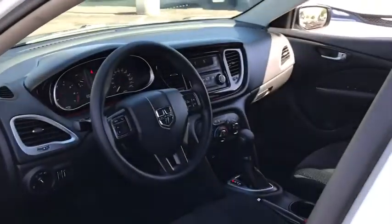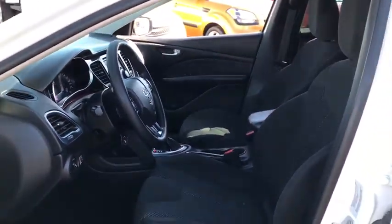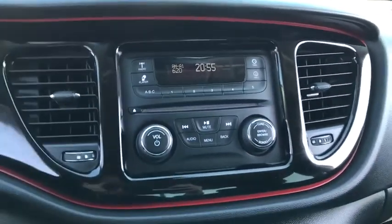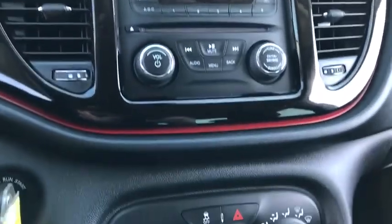This vehicle is Carfax certified one owner and qualifies for Carfax buy-back guarantee. This vehicle offers reliability and good looks at a great price, so come in and take a test drive today.